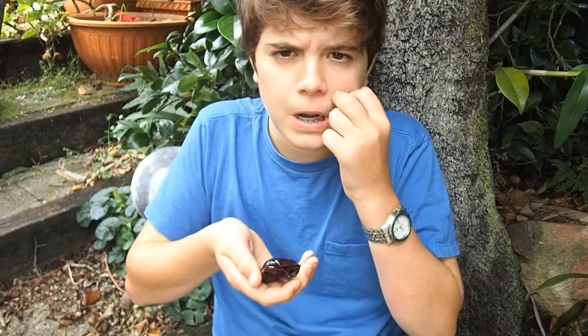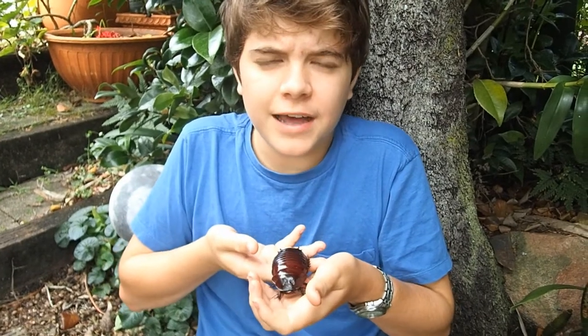This is the giant burrowing cockroach, Macropanesthia rhinoceros. That translates to 'small rhinoceros.'